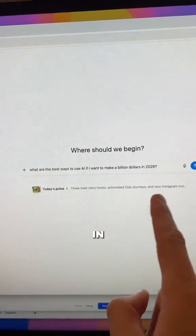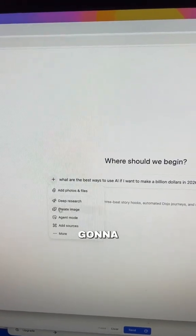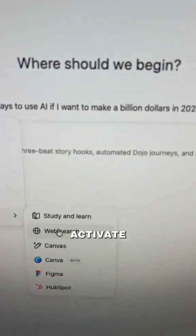Head to ChatGPT and enter in your prompt. What you're going to do is click on this plus sign, go to more, and then activate web search. ChatGPT is now actually going to source information from the internet instead of making it up.